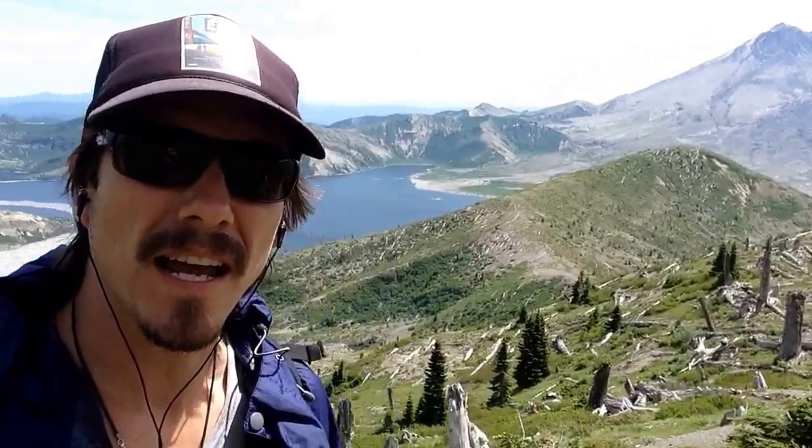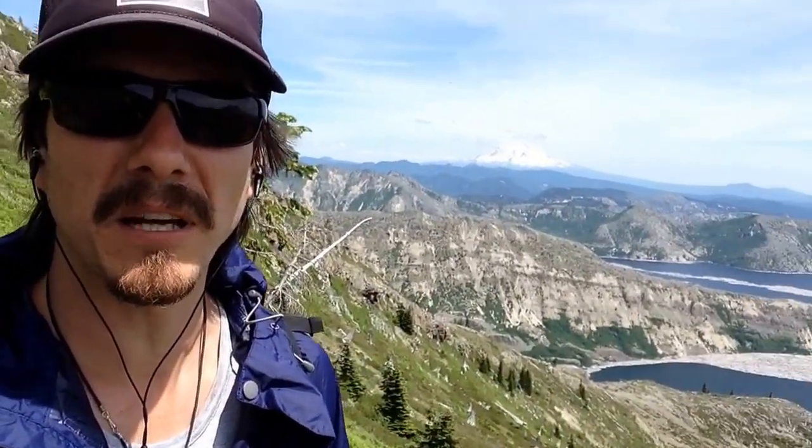Hope you're having fun on your summer, getting out, hiking a little bit, going to see nature. The more we know about how nature works, the better we can live with it.